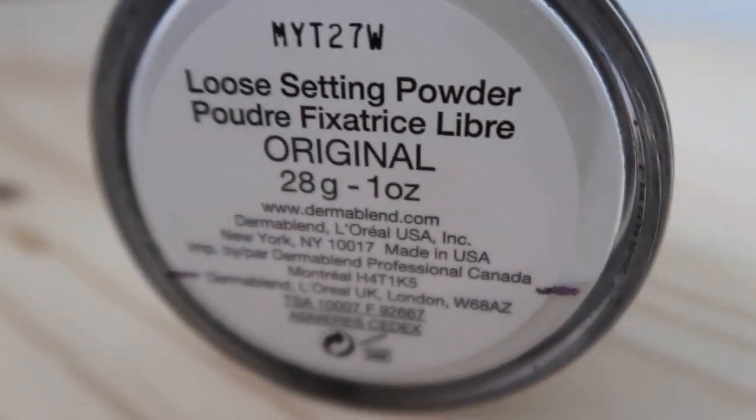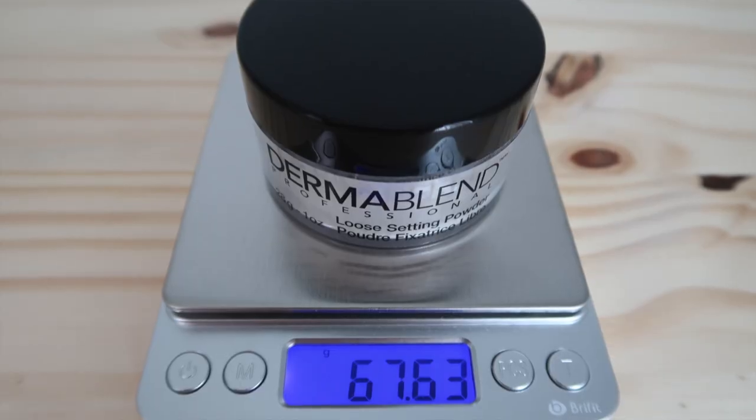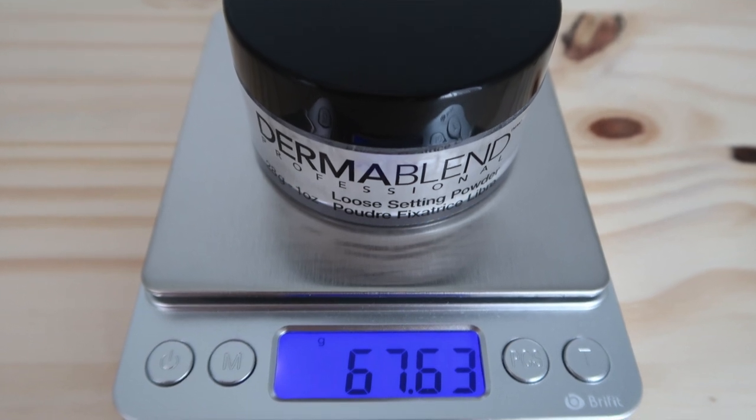The item I'm rolling in is another face product — a setting powder by Dermablend. This is a product I really love and have already been working on, so I rolled it in hoping to finish it sooner rather than later. I decided against rolling in a barely-used product that probably couldn't be finished by year's end, so this felt like a better option. The starting weight is 67.63 grams, which is what I'll compare against going forward. Quick disclaimer: there's some mowing noise outside, so please ignore that.